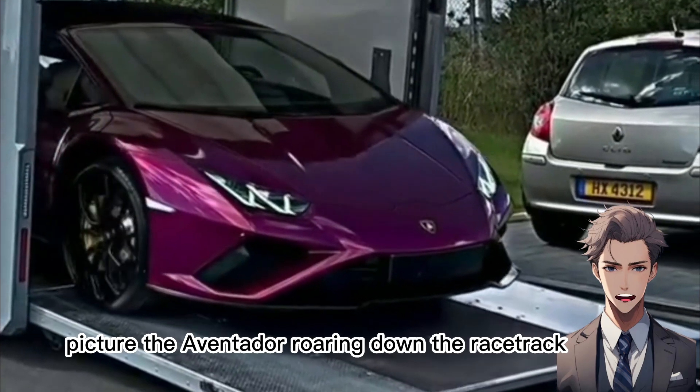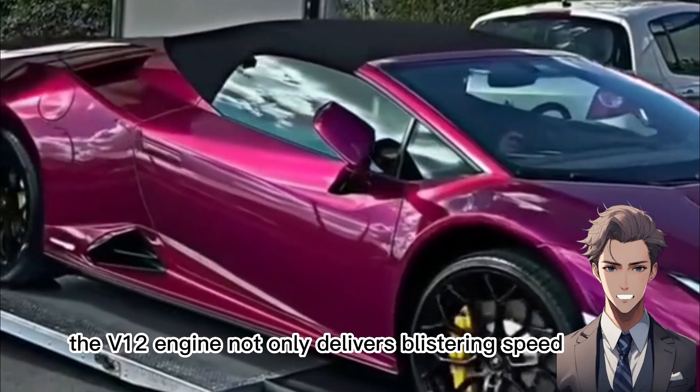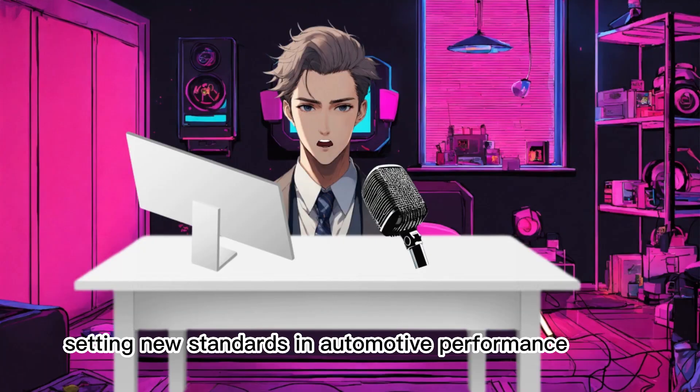Picture the Aventador roaring down the racetrack, effortlessly showcasing its prowess. The V12 engine not only delivers blistering speed, but also ensures unparalleled control and responsiveness, setting new standards in automotive performance.